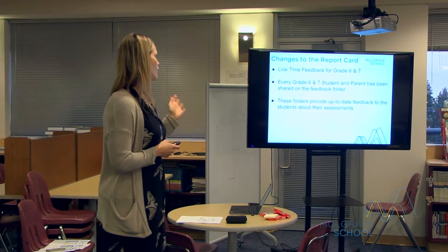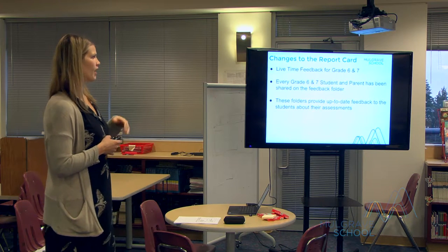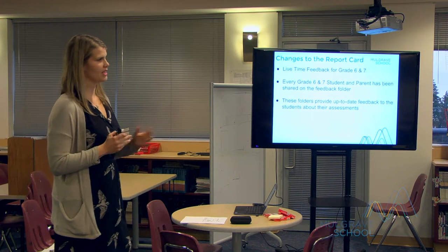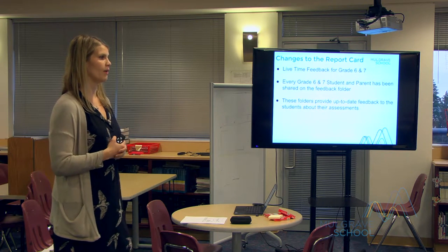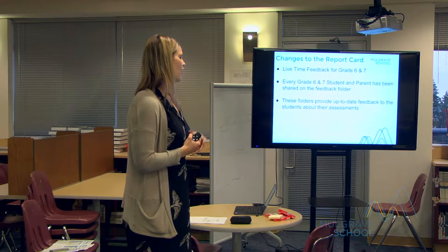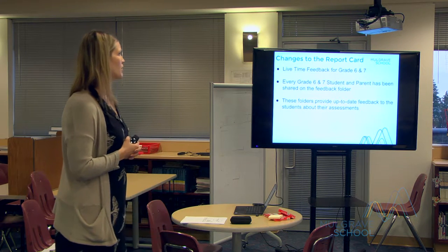Regarding changes to the report card: lifetime feedback for grades six and seven — every grade six and seven student and parent has been shared on the feedback folder for their child. These folders provide up-to-date feedback about their assessments. As soon as they hand in an assessment and receive it back, the teacher provides feedback — looking at strengths, areas for improvement — and they really dive into that feedback so students can use it on their next assessments.